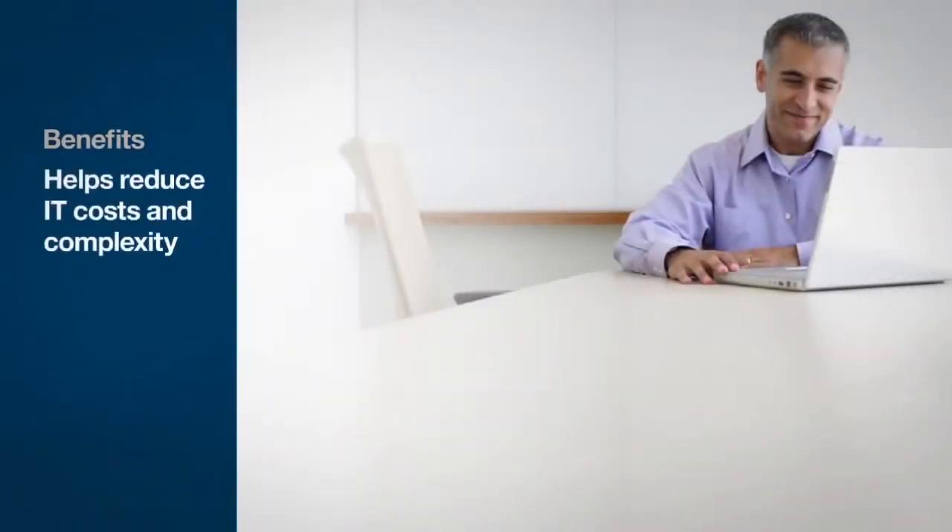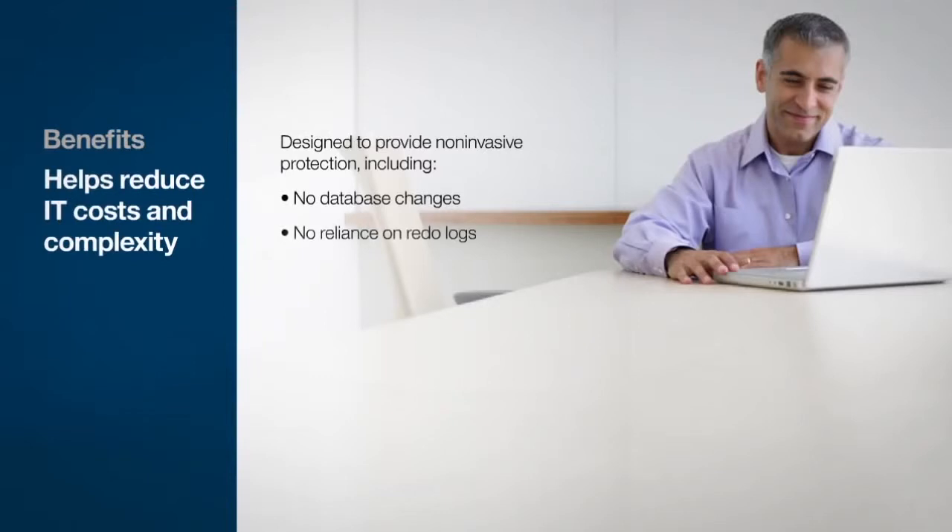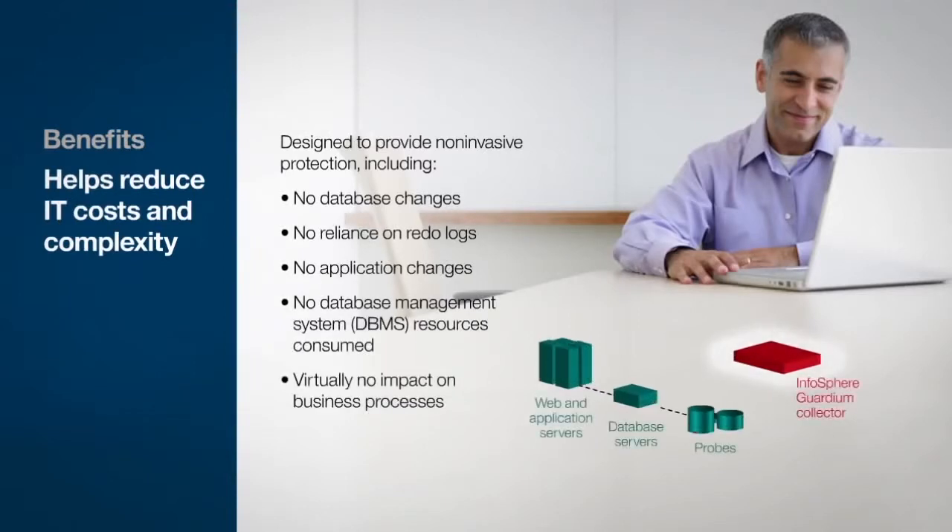Infosphere Guardian software helps reduce IT costs and complexity by providing non-invasive data protection without requiring changes to databases, applications, or networks, and is designed to have virtually no performance impact on IT workloads.